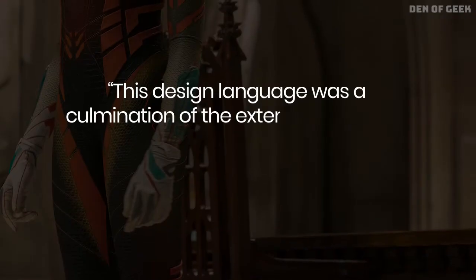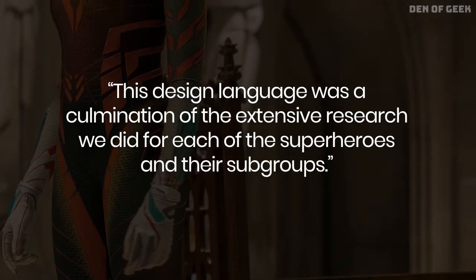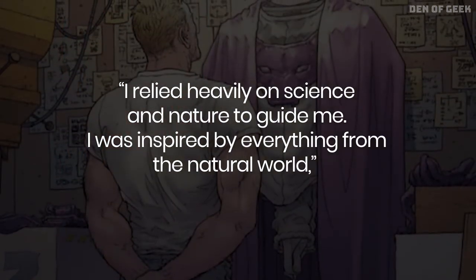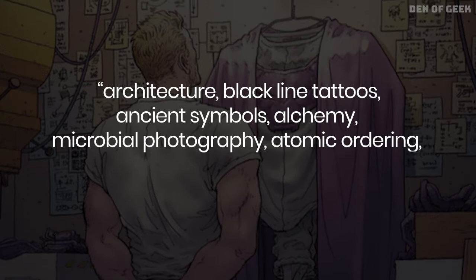This design language was a culmination of the extensive research we did for each of the superheroes and their subgroups. I relied heavily on science and nature to guide me. I was inspired by everything from the natural world: architecture, black line tattoos, ancient symbols.